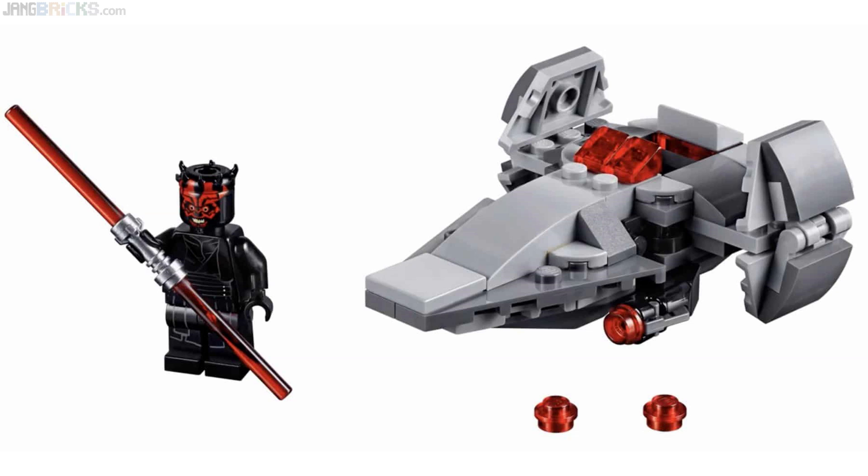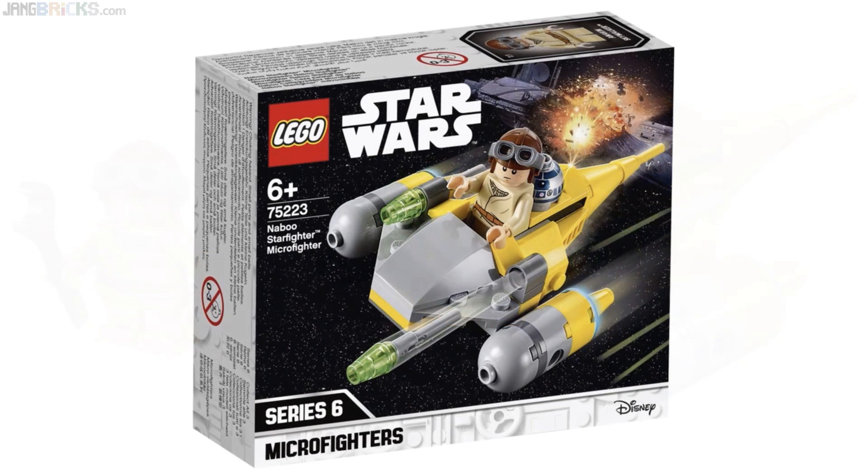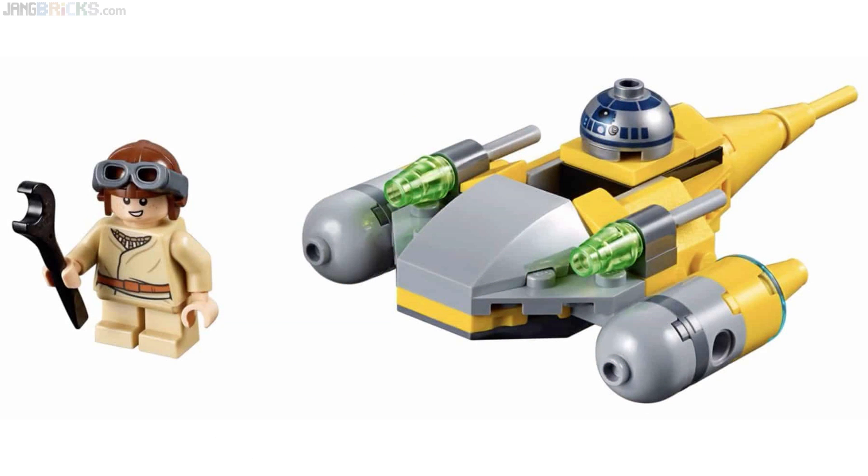I am no fan of young Anakin Skywalker — not at all. It was one of my least favorite things, definitely rivaling Jar Jar Binks out of Episode One. But I'm not everybody, and I think some folks will appreciate being able to get that figure, again in a cheap set. I do like the Naboo Starfighter a lot — I think it's a beautiful thing in-universe, and this is a fine miniature version of it.